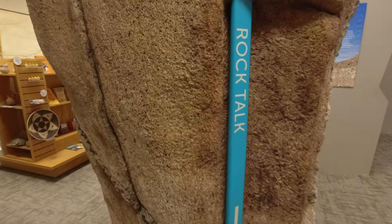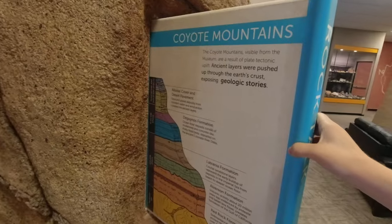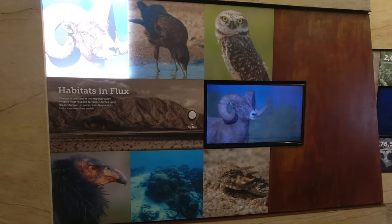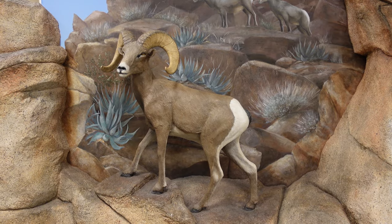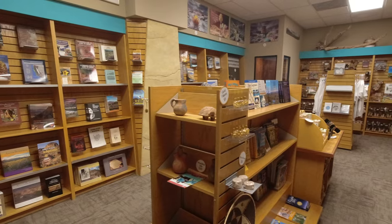The museum also has exhibits on a wide variety of subjects such as the local geology, local businesses, and local wildlife. A small gift shop can be found in the museum as well.